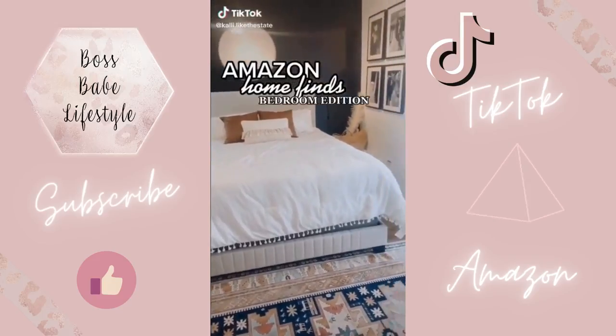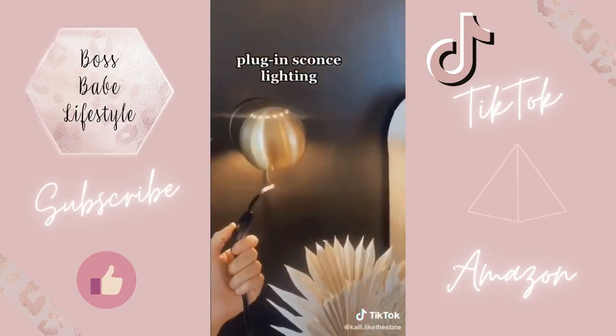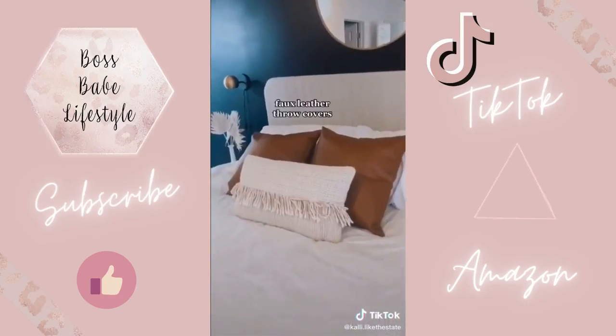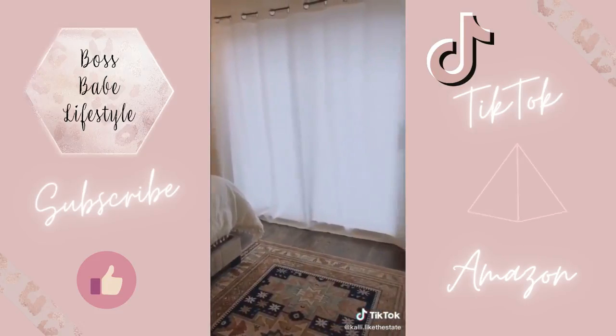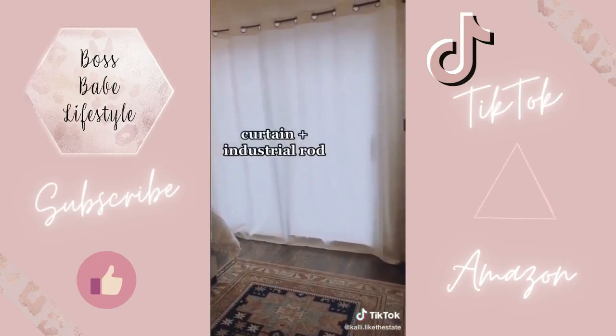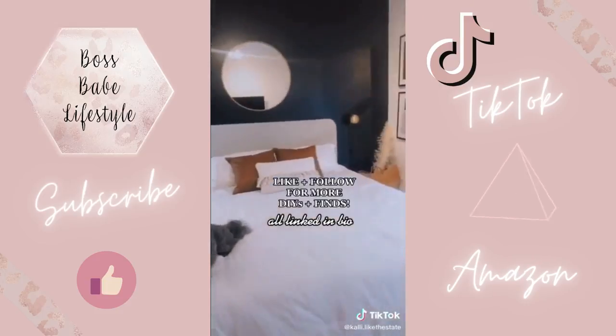Amazon home finds for the bedroom. First up, these plug-in sconce lights — no electrician or rewiring required. These $20 faux leather pillow covers and this single panel curtain and industrial rod. Didn't get total blackout, but we'll probably upgrade soon. Melvin's not for sale, but you can shop our whole room at the link in my bio.